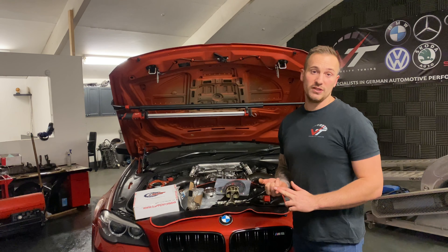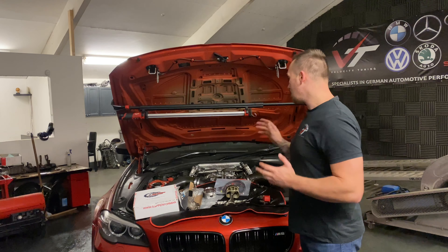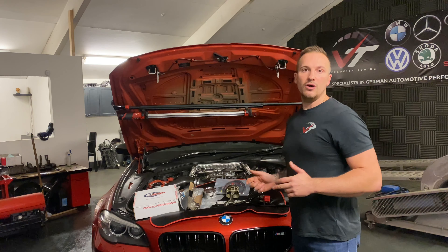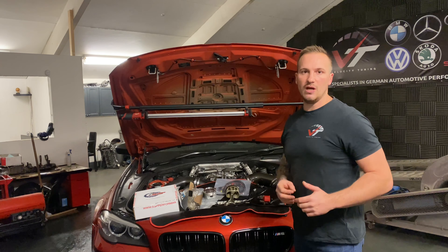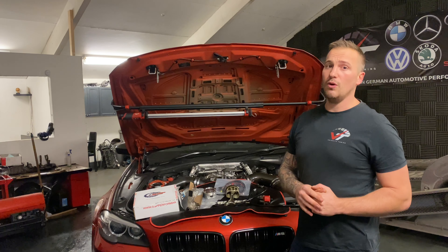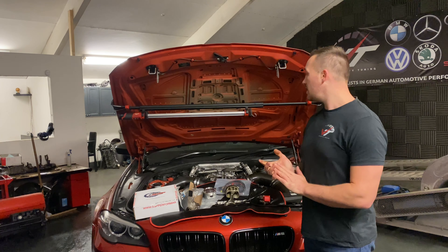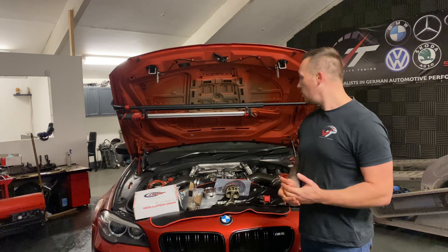It's had VMAX at 213.9 in 2018, still yet to be beaten. It holds the best times for a stock engine on 100 to 200 kilometres, the best time for 60 to 130 mile an hour on a stock engine, and may also hold the fastest half mile time and speed for an F10 M5 overall, all on a stock engine.